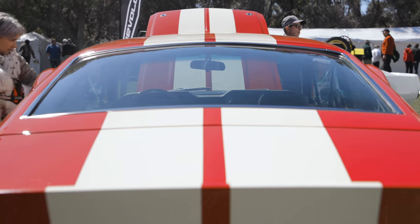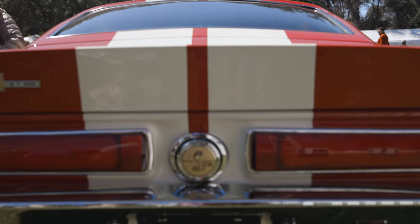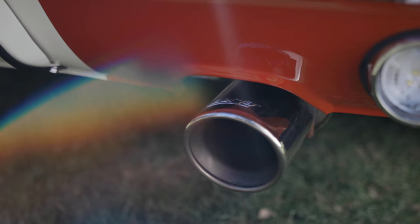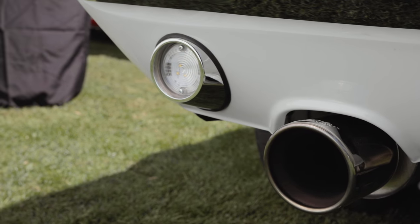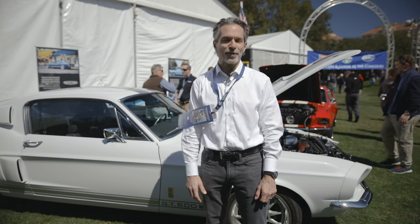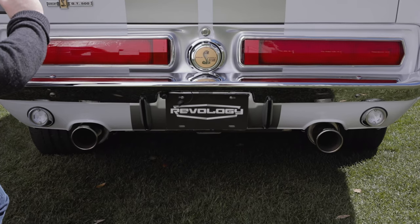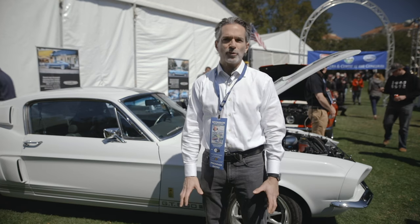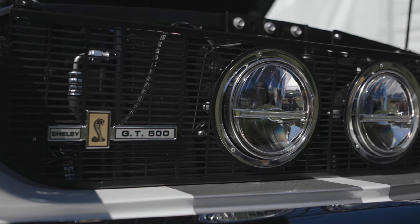We work exclusively with Borla, so all the cars we build are equipped with a Borla dual exhaust system. It's stainless steel, mandrel bent, two-and-a-half inch. There are three different configurations based on the amount of exhaust noise you want to hear. It has a little bit of a growl to it, but it's quiet on the highway with no drone at all. It's a really nice system and we're very happy with it.